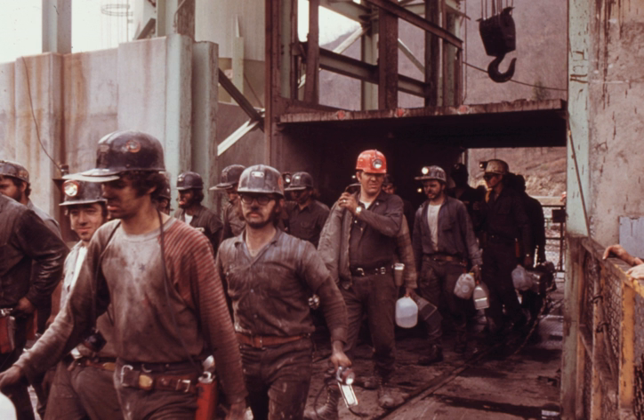Coal mining in the United Kingdom probably dates to Roman times. Production increased significantly during the Industrial Revolution in the 19th century and peaked during World War I. As a result of its long history with coal, Britain's economically recoverable coal reserves have decreased, and more than twice as much coal is now imported than produced.